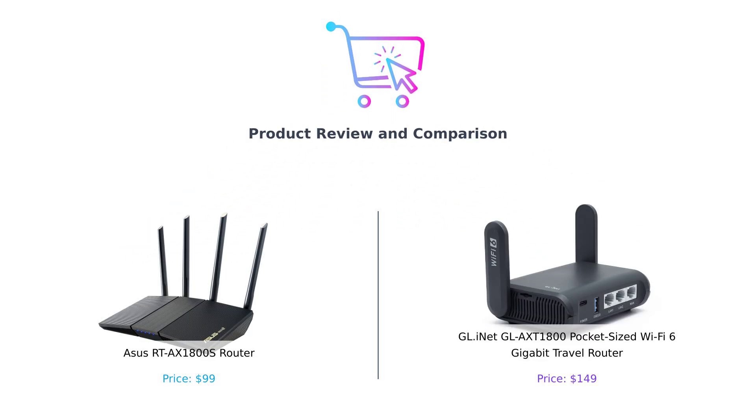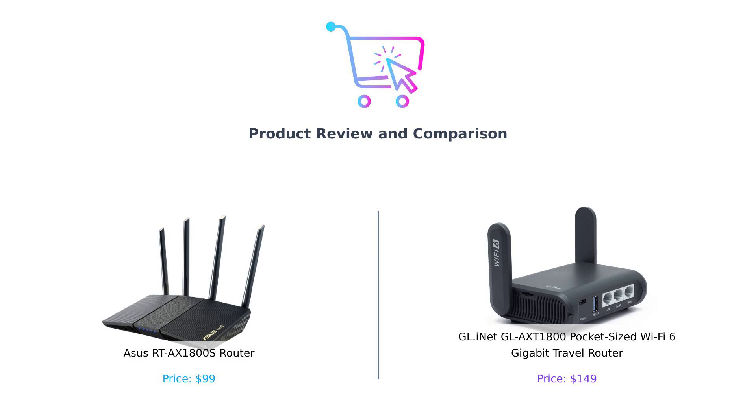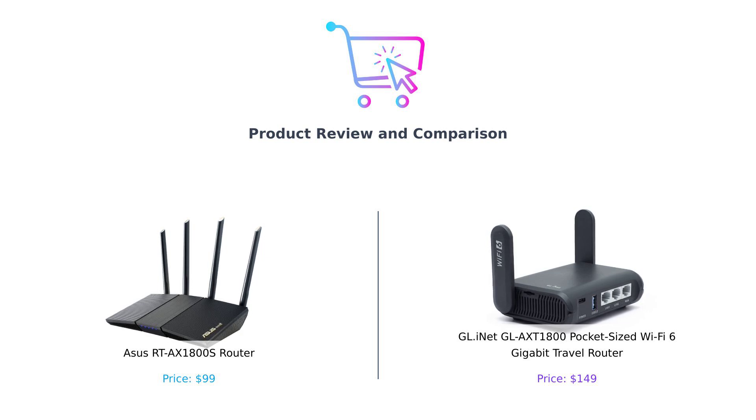Welcome back to Buy Smart, the channel where we help you spend your hard-earned cash wisely and maybe even save you from the dreaded buyer's remorse. Today we're diving deep into the thrilling world of routers. Yes, I said thrilling because when it comes to Wi-Fi, you want your signal stronger than your coffee on a Monday morning.